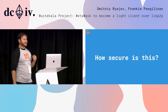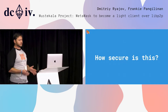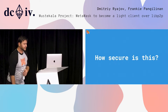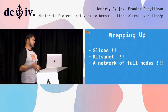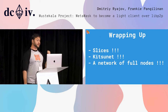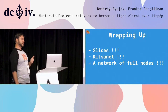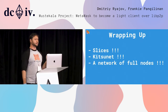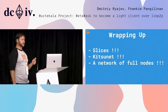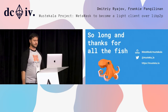We maintain the security guarantees provided by Merkle trees. We have Kitsonet, which is a peer-to-peer network of light clients seeding slices. And we have full nodes — Ethereum clients — synchronizing state and making slices available for Kitsonet. Thank you.